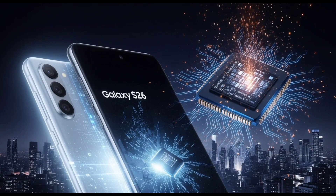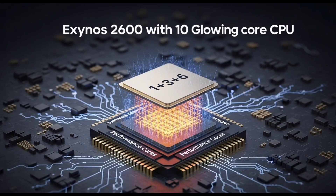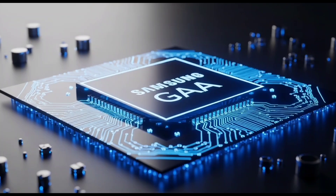A mysterious device with model number S5E9965 just popped up on Geekbench 6, and that's how we know Samsung is testing the Exynos 2600. What makes this chip exciting isn't just the name — it's what's inside. It comes with a 10-core CPU cluster, and it's not your typical mix of power and efficiency cores. Samsung is possibly doing the unthinkable: going for all performance cores, no efficiency cores at all.